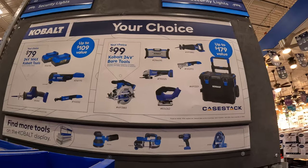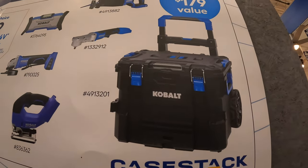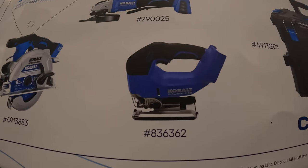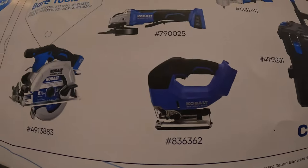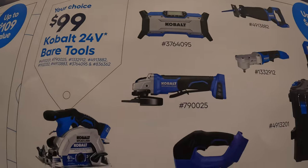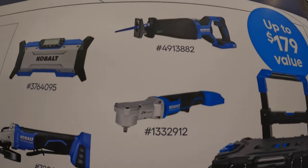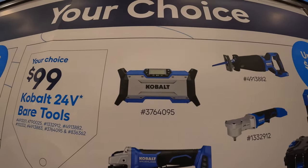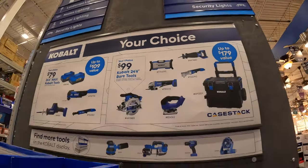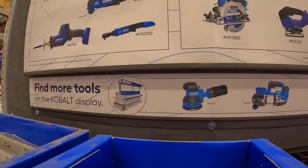They also have for $99 your choice: the bottom rolling unit of their tool module system, D-handled jigsaw, 6.5-inch circular saw, paddle switch angle grinder, right-angled ratchet, full-size reciprocating saw, or a job site speaker/radio — all $99 your choice. And they have more tools on the Cobalt display.